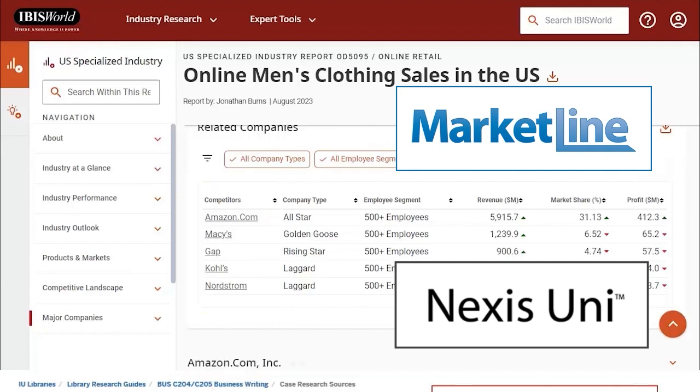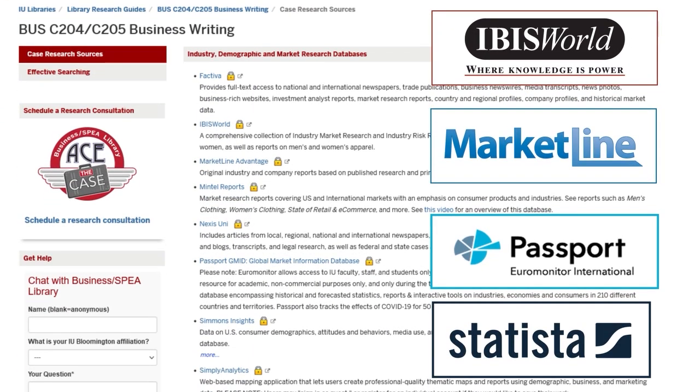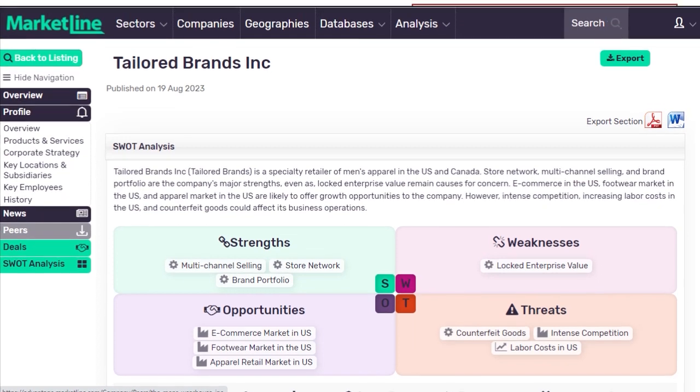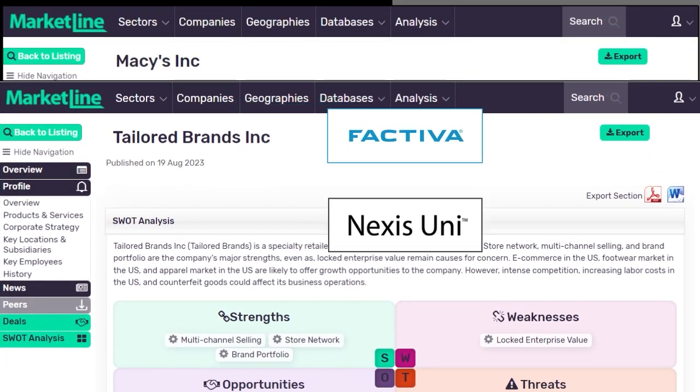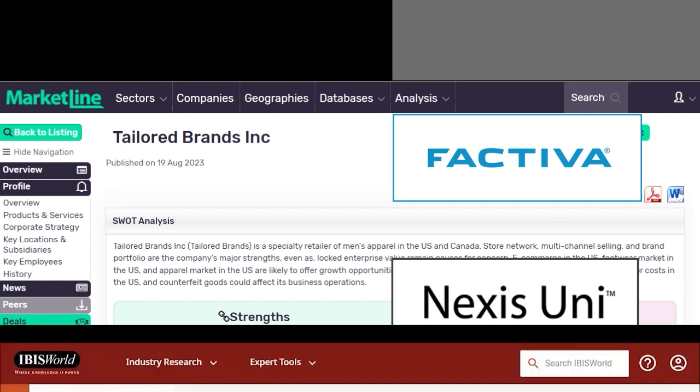Because many of Suit Shop's competitors are private companies, the amount of information you'll find on them is limited. But you can look in MarketLine for SWOT analyses of Tailored Brands and Men's Wearhouse companies, and also search for news on these companies in databases like Factiva and NexisUni.